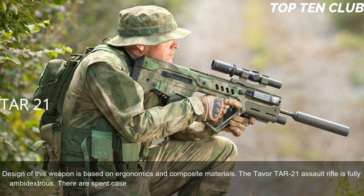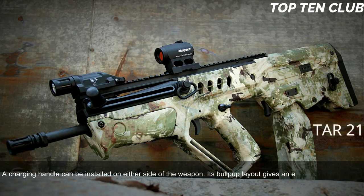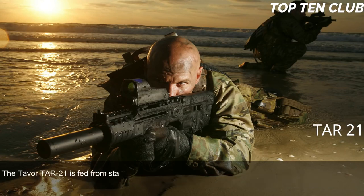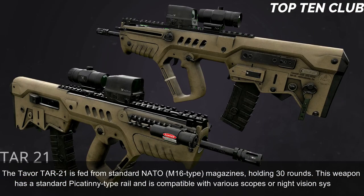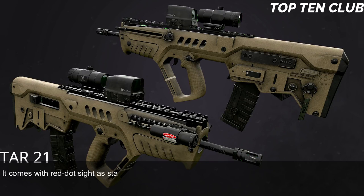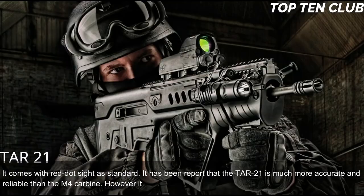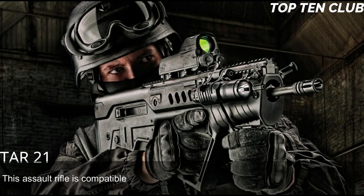The Tavor TAR-21 is fully ambidextrous, with spent case ejection ports on each side — right or left side ejection can be selected — and a charging handle that can be installed on either side. Its bullpup layout gives an edge at close quarters and inside vehicles, but it is also well suited for precision firing at long range. It is fed from standard NATO M16-type 30-round magazines, has a Picatinny-type rail, and comes with a red dot sight as standard. It is reported to be more accurate and reliable than the M4 carbine and is compatible with the US M203 40mm underbarrel grenade launcher.